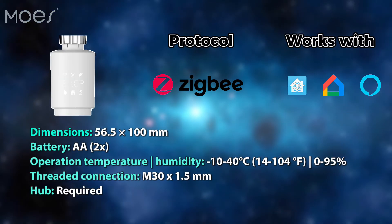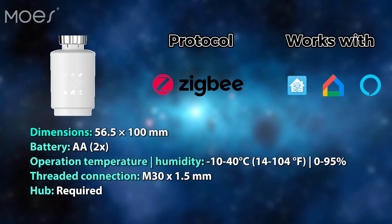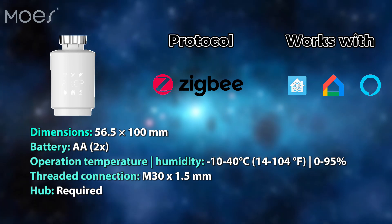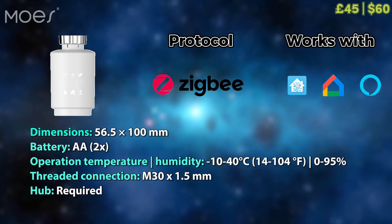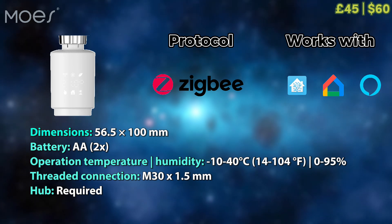A pretty decent solution from Moe is here, leveraging the Zigbee protocol and operating with most smart home ecosystems, excluding Apple HomeKit. It uses AA batteries and has a pretty decent operating temperature range. It costs around £45 or $60, which is pretty reasonable, so it may be a good option for you.